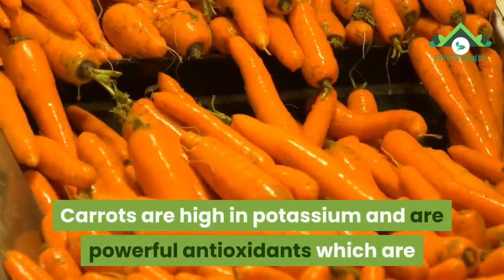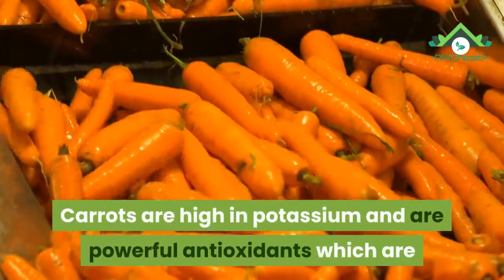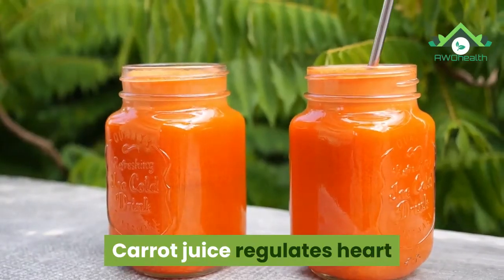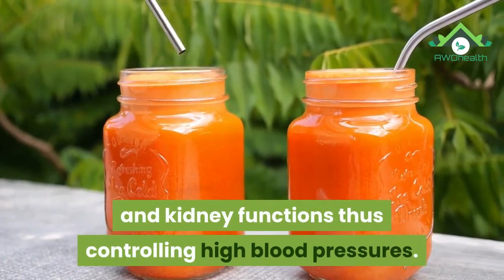18. Carrots. Carrots are high in potassium and are powerful antioxidants which are effective in reducing high blood pressure. Carrot juice regulates heart and kidney functions, thus controlling high blood pressure.